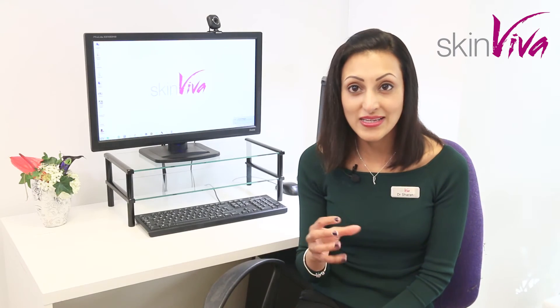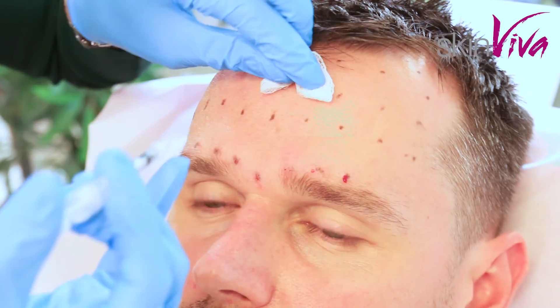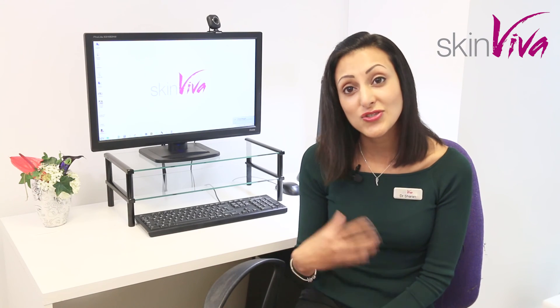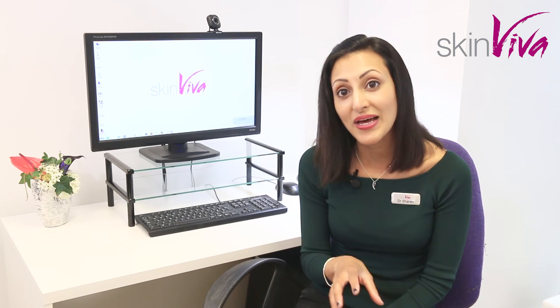We tailor every treatment to the individual — we would never do a certain treatment on absolutely everyone. It's targeted at what you're after, so if you're just wanting to soften a few lines rather than go for total freshness, we would do that. Other people might like to be more still and we can achieve that as well. We talk to you about what you're after, look at the muscles on your face, and then make up a bespoke plan for you.